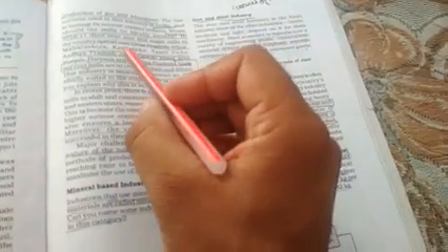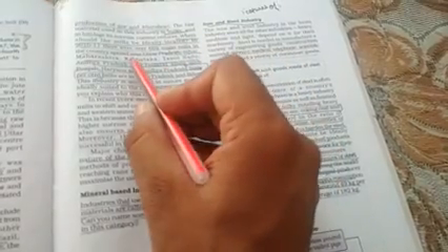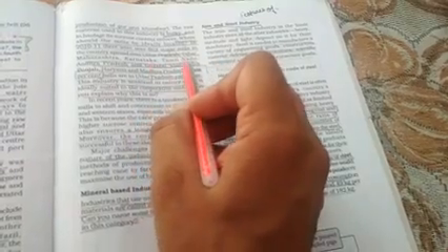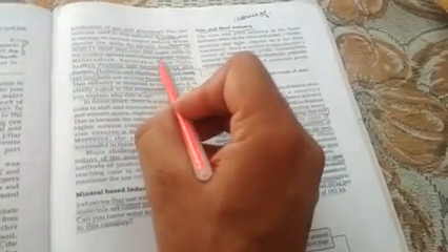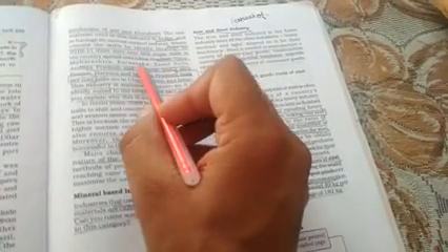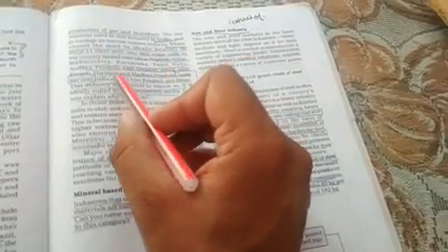In 2010-11, there were over 662 sugar mills in the country, spread over Uttar Pradesh, Bihar, Maharashtra, Karnataka, Tamil Nadu, Gujarat, Punjab, Haryana, and Madhya Pradesh. Yahan par dekhen — 2010-11 mein 662 mills the, aur ye mills zyada tar Maharashtra, Karnataka, Bihar, Tamil Nadu, Andhra Pradesh, aur Gujarat mein hain.